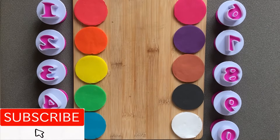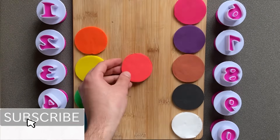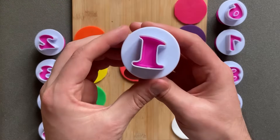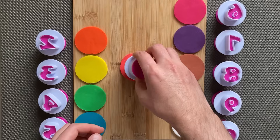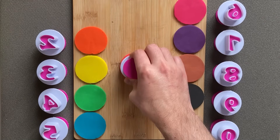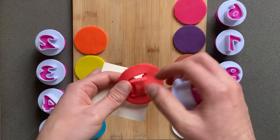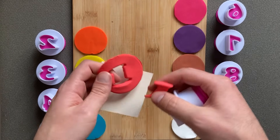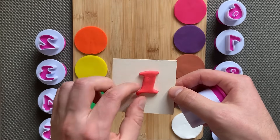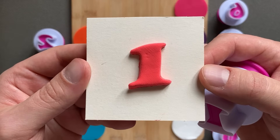Wow! Now let's learn some numbers! With color red, number one! Number one, color red, number one!